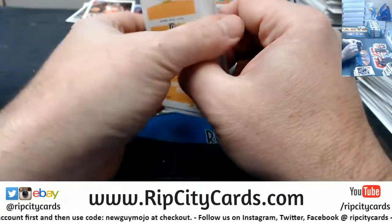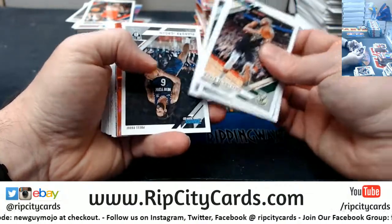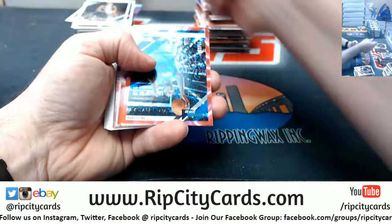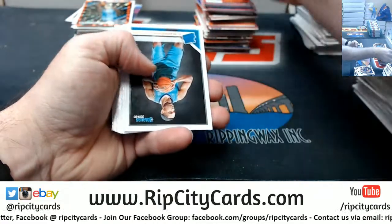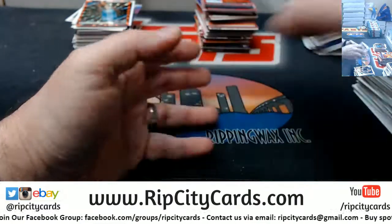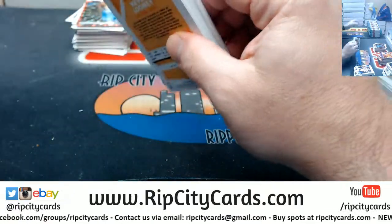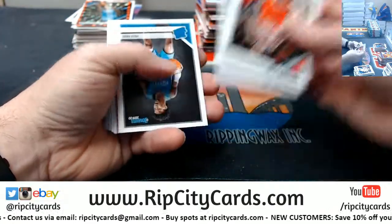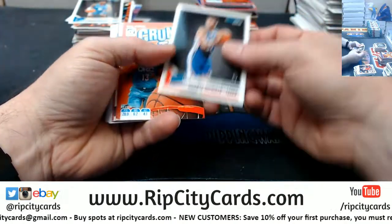We should have one auto and one mem in each one of these. DeAndre Jordan at 349, Marvin Williams at 99 — so it looks like we got shorted, unless I mixed up the stacks. A McDaniels press proof at 349, a Matisse at 199.